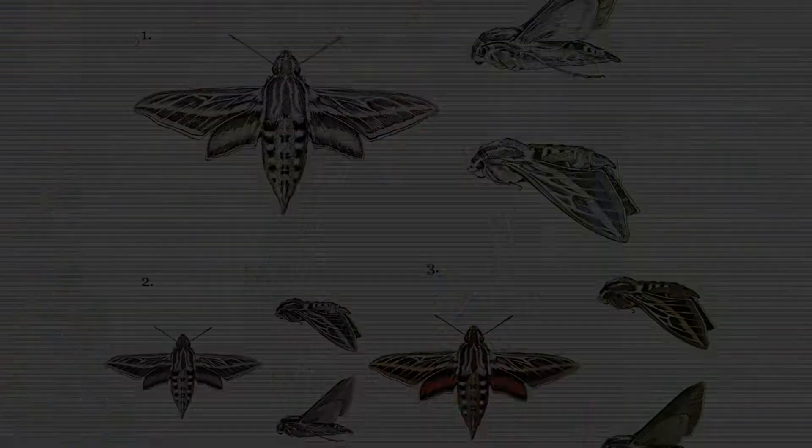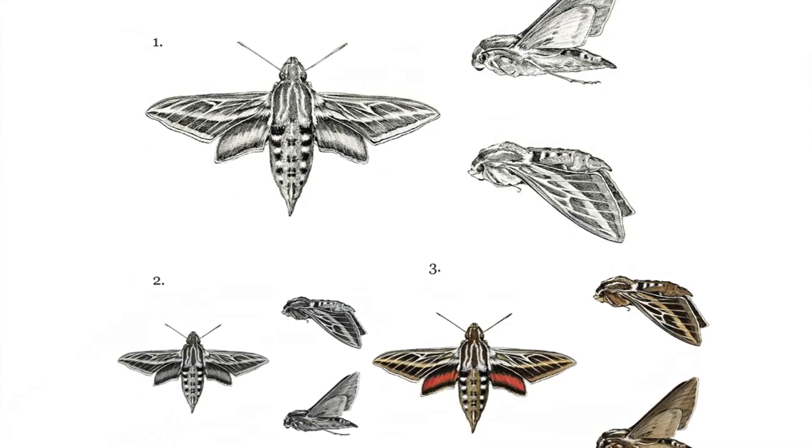I have a background in fine art and scientific illustration. You may be familiar with scientific illustration in textbooks and magazines like National Geographic and journals online.